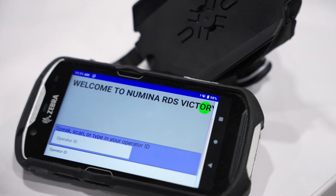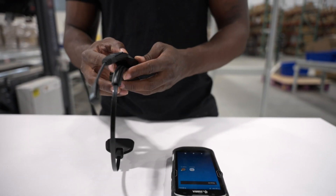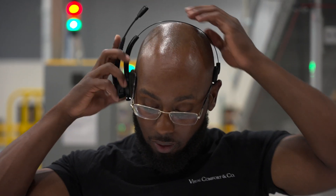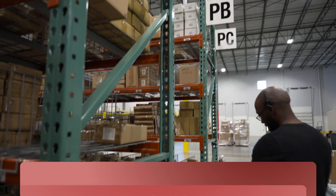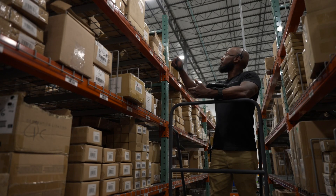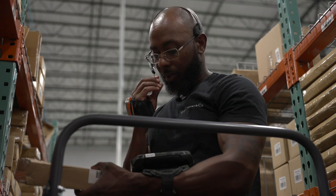Numena Group's RDS Voice, integrated with Zebra's wearable mobile technology, significantly boosts warehouse workforce productivity by up to 50% or more in many applications. This advanced automation solution enhances order-picking workflows, streamlines processes, and reduces labor costs.